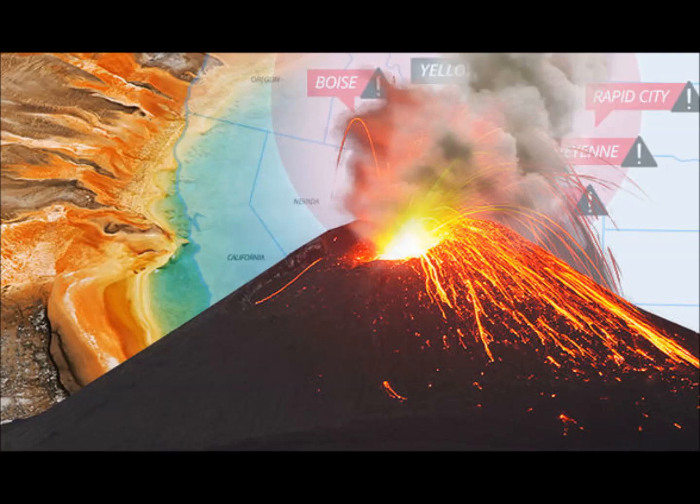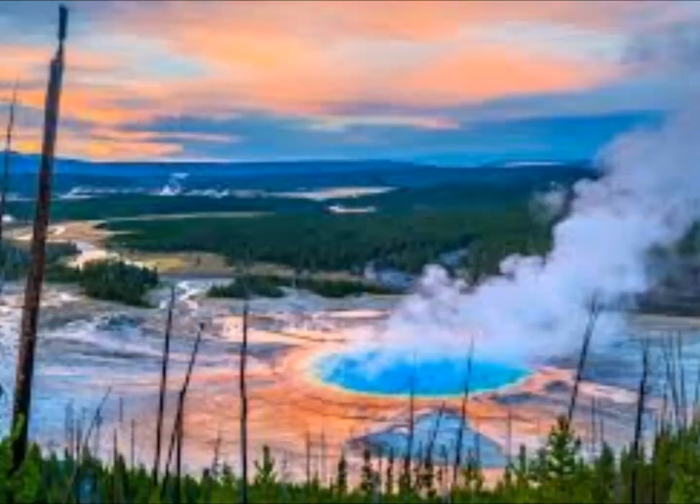This reservoir is thought to have a volume of around 46,000 cubic kilometers, compared to a volume of 10,000 cubic kilometers for the shallow reservoir above it.